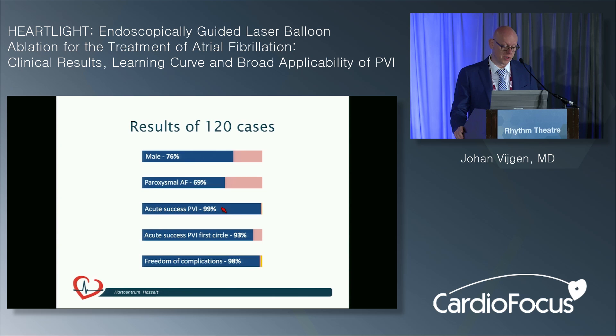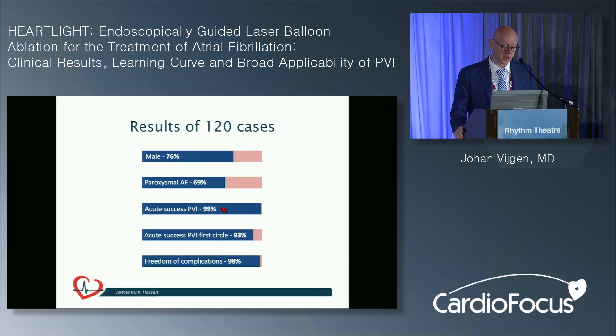As for results: basically a male population, 70% paroxysmal and 30% persistent AFib. Acute success is very high — they can isolate most veins. Sometimes they need to stop, for example when phrenic nerve palsy occurs. Even acute success after one circle is very high at 93%. The learning curve shows that in 120 procedures, procedure time is still coming down, and fluoroscopy time is definitely coming down. More importantly, fluoroscopy dose is coming down — most procedures now ending up at about 5,000 mGy/cm², which is less than one millisievert for a PV isolation.